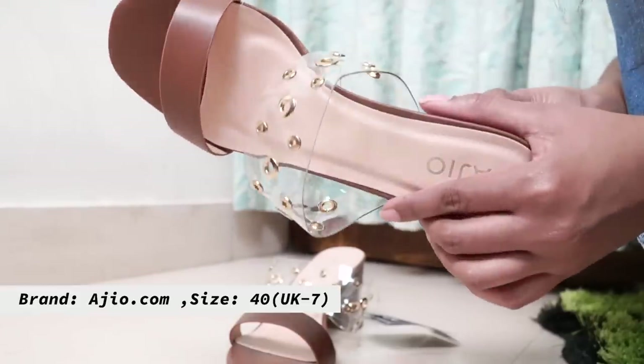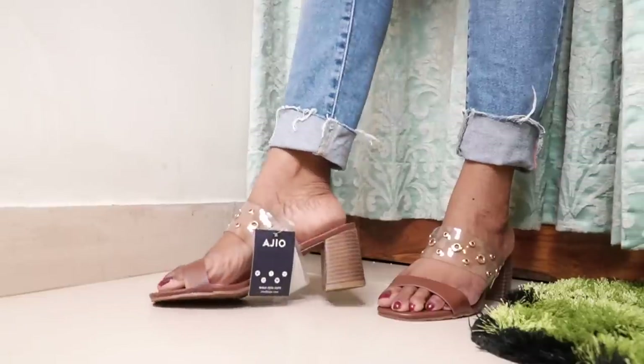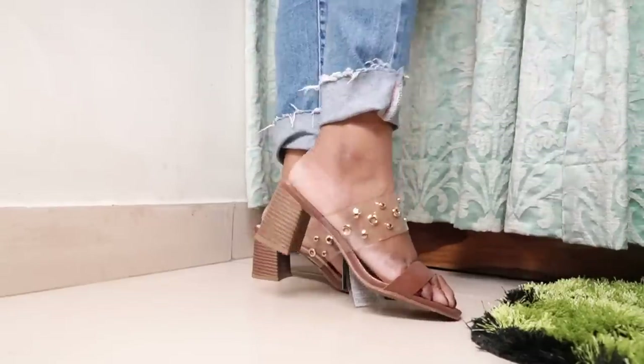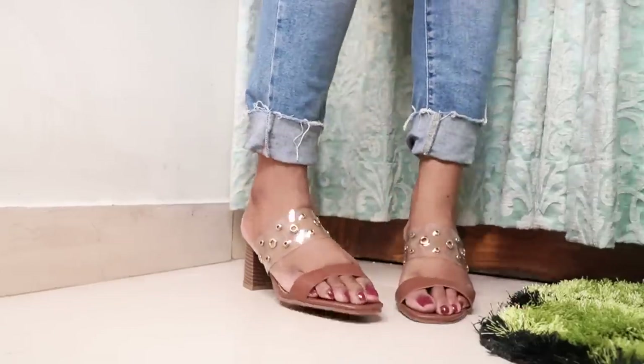These chunky heel sandals — I like the fit of them, they are very comfortable. The heels are three inches and the color is brown, which goes well with basically all the outfits you own. However, I'm not sure whether I'm going to keep these or not — I might go one size down.